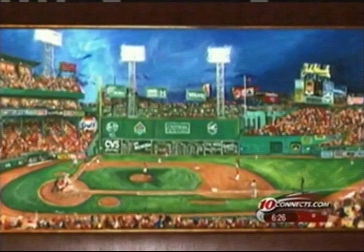Justin's childhood dream of baseball is now reality on canvas. In St. Petersburg, Travis Bell, 10 Connects.